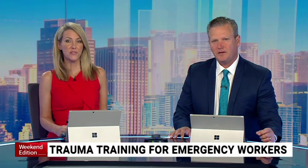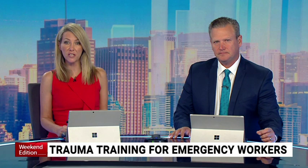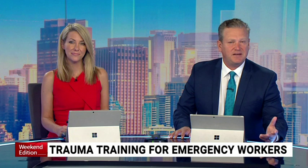Emergency service workers are taking advantage of a special volunteer program to help improve their rescue response times. Sky News has been given exclusive access to a training base in Sydney's West where crews are learning how to help critical care patients.